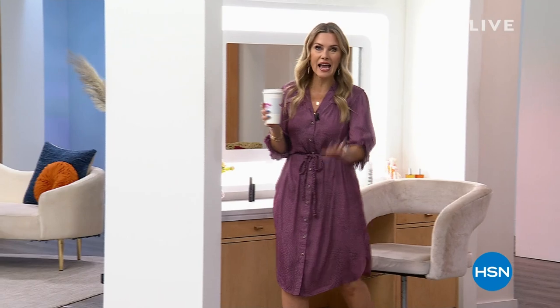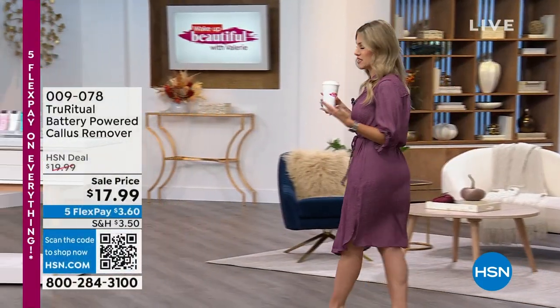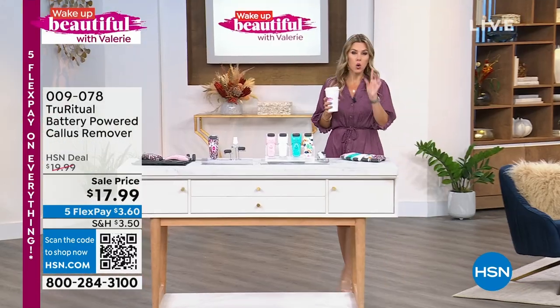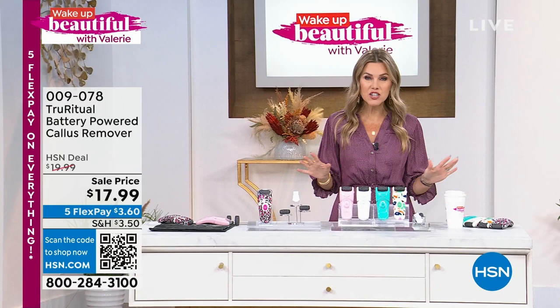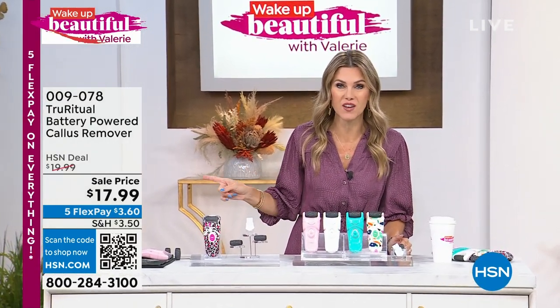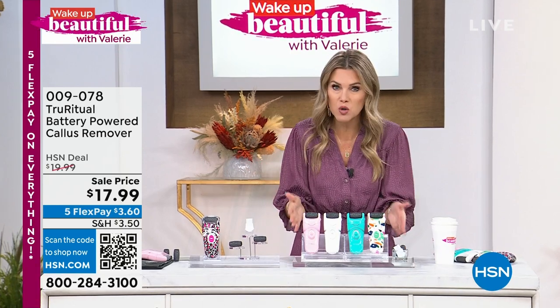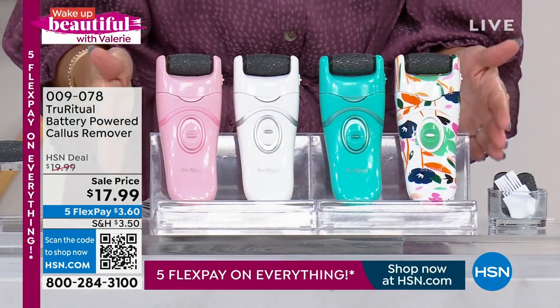We're going to kick it off by talking about something most people don't like to talk about — your scratchy, rough, thick, hardened, calloused feet. A lot of us just had an incredible sandal season. For less than the cost of a pedicure, we're going to take care of your hardened, thick, calloused skin year-round with a professional beauty tool. We're the only place you can get it at a special sale price — in fact, this is the lowest price we've ever done: $17.99, from the company called True Ritual. This will become a true ritual that makes your feet soft, buttery, and smooth.